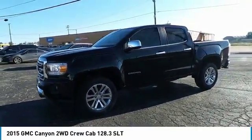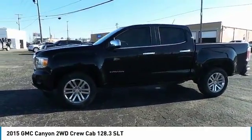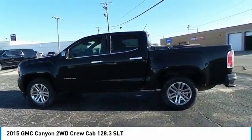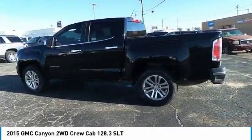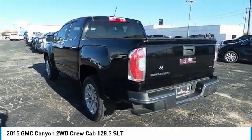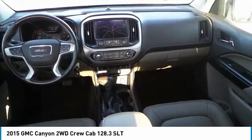With one of the most powerful standard four-cylinder engines in the class, the Canyon lets you enjoy 18 city, 25 highway EPA estimated MPG. It is engineered to absorb the bumps, handle the curves, supply superb traction, and provide seating for five.